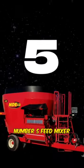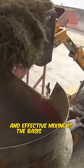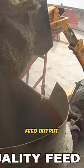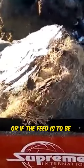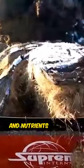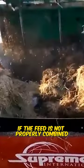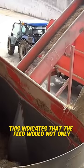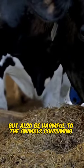Number 5: Feed Mixer. The mixer is essential to the feed production process, and effective mixing is the basis for high-quality feed output. When it comes time to extrude and pelletize the feed, or if the feed is to be used as mash, ingredients and nutrients will not be distributed adequately if the feed is not properly combined. This indicates that the feed would not only provide no nutritional value, but also be harmful to the animals consuming it.